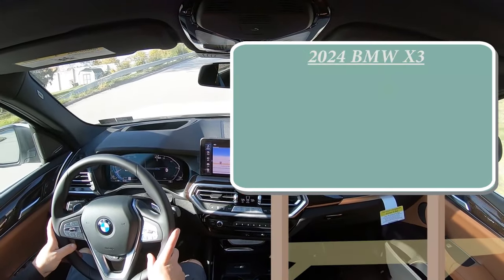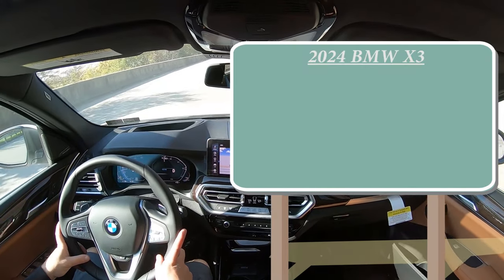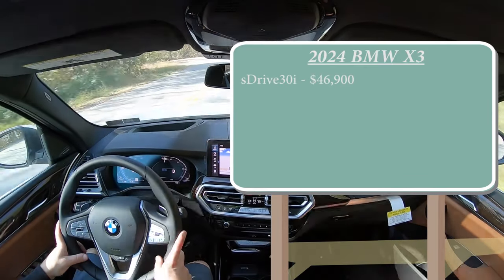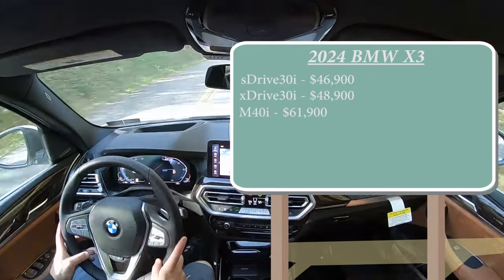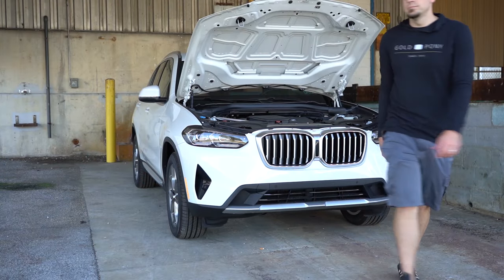There are a few different configurations for the 2024 X3. First one being the sDrive 30i starting at $46,900. Then there is the xDrive 30i starting at $48,900. The M40i for $61,900, and lastly the M going for $75,500. With all of those different configurations, there are a couple different engine configurations to go along with all of that.